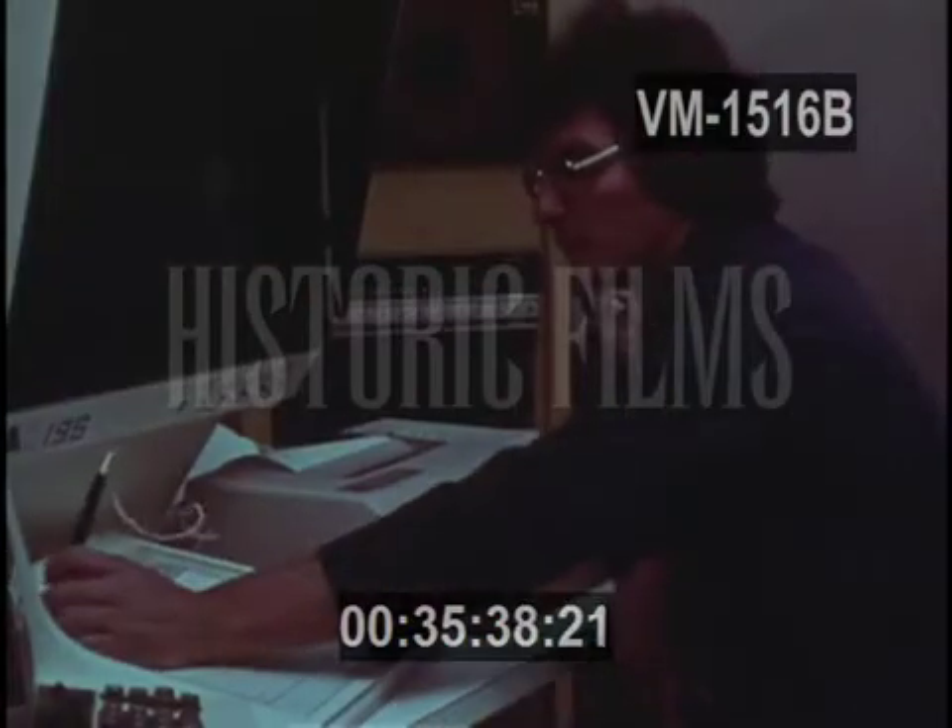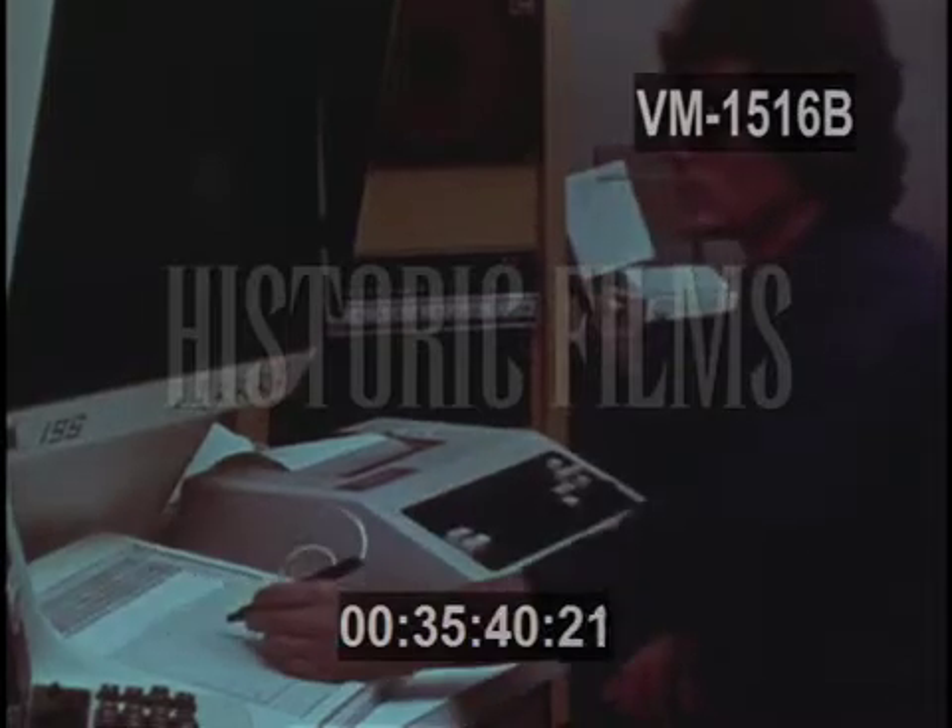The map is now stored in the computer's memory — not as a mosaic of tiny sections, but as a whole. On a simple command, it can be instantly displayed. A section of it can be enlarged, or it can be manipulated in many different ways.